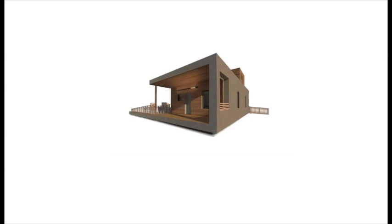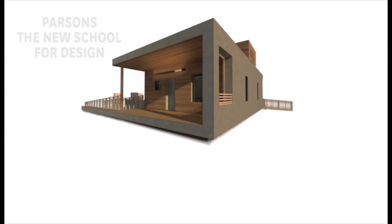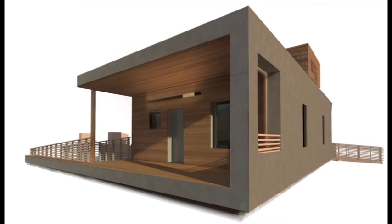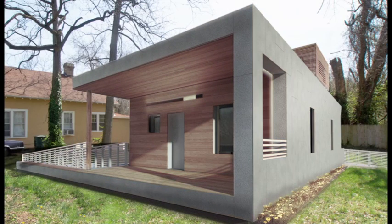Welcome to EmpowerHouse. EmpowerHouse unites a group of students from Parsons, Milano, and Stevens to design a new model of affordable, healthy, site net zero housing for Habitat for Humanity.